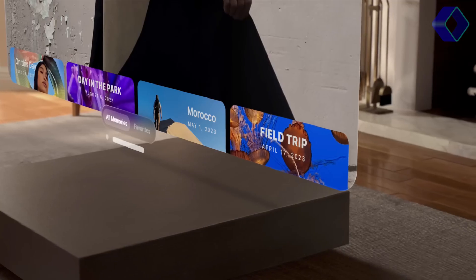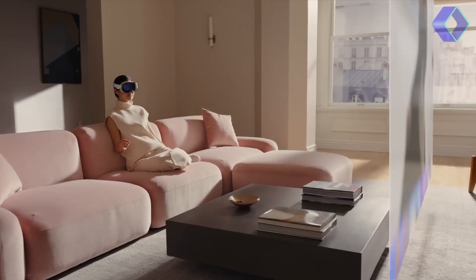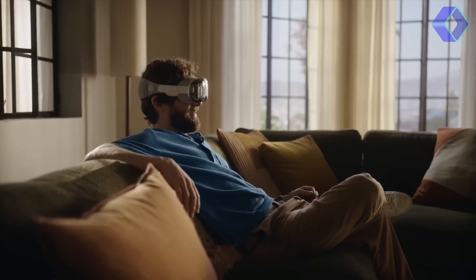Imagine arranging your apps in the air around you, scaling them to your preferred size, and seamlessly transitioning between tasks with just a glance. This spatial computing capability ensures your digital workspace is as expansive and adaptable as your imagination.